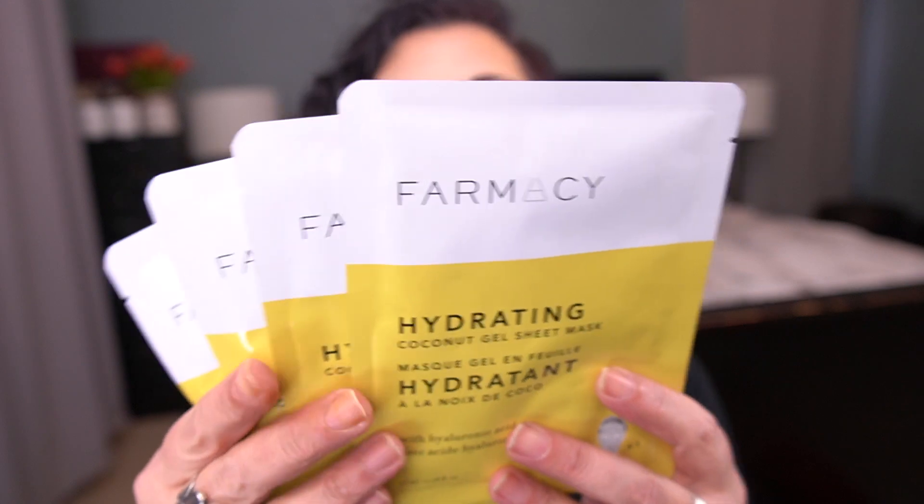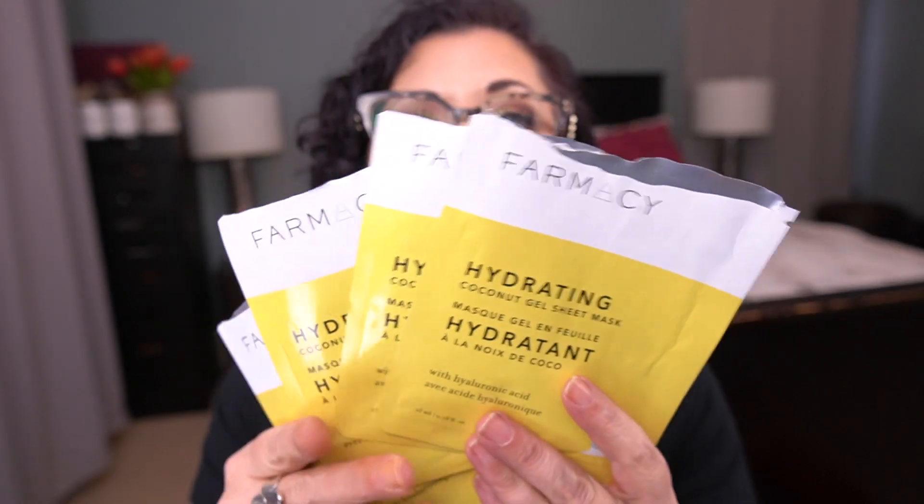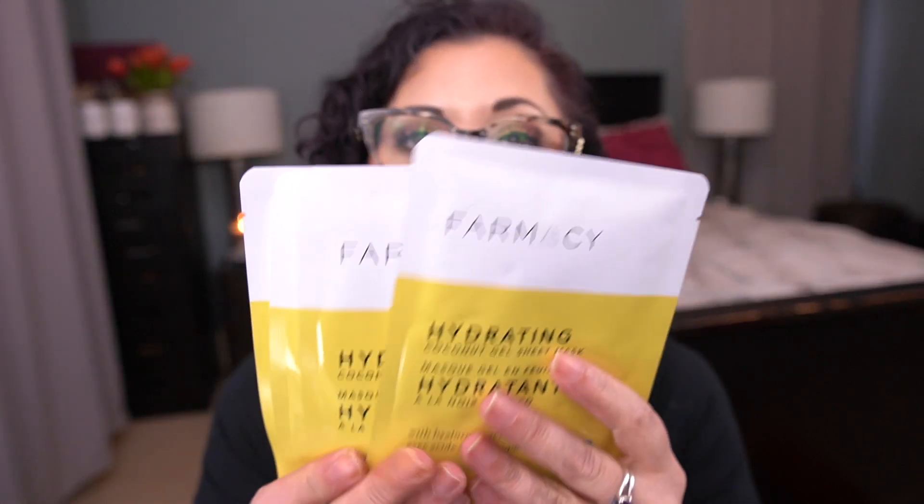Now let me share with you how I'm doing on the other items I'm working on. For the letter F, I have the Pharmacy Hydrating Coconut Gel Sheet Masks. I had rolled in 12 and I have four left. In the last month I used four — if you remember, I was doing my sheet mask September challenge. So I've used eight and have four to go. I'm confident I'll be able to get through these before the end of the project.